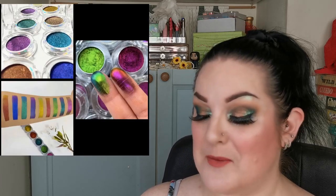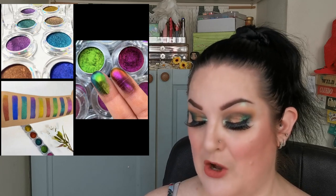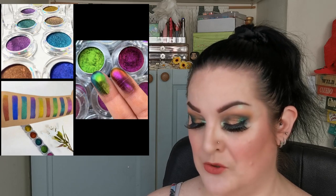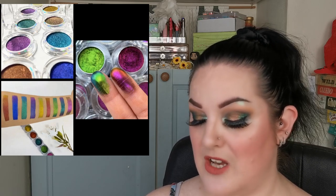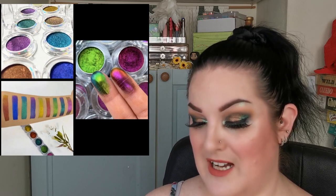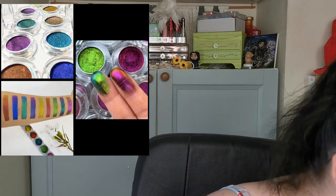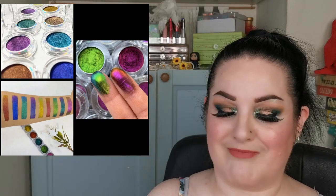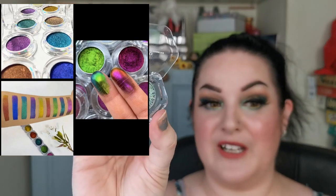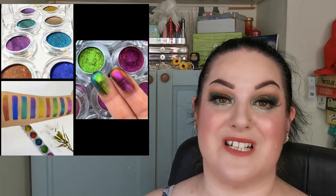Back to Beauty Moon Cosmetics - I should have bunched these together! On June 29th she'll be launching nine new shade shift eyeshadow pans, described as creamy, pigmented, and shifty. They'll retail for £8 or $10 US each. I actually have one of the shifty pans - I think it's called Invasion - and it is absolutely gorgeous. I recently discovered Beauty Moon Cosmetics and have fallen in love.